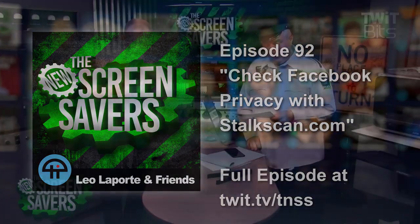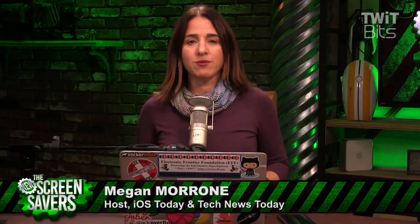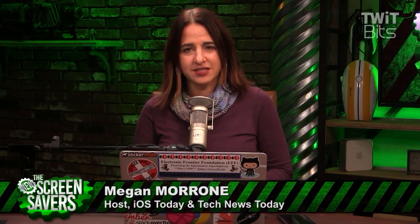Megan Maroney has a quick look at StalkScan.com. I don't mean to alarm you or anything, but it appears that no matter what country you live in, more and more we are headed into a surveillance state. And yet, we still persist in uploading our every move and puppy video on Facebook. Why?